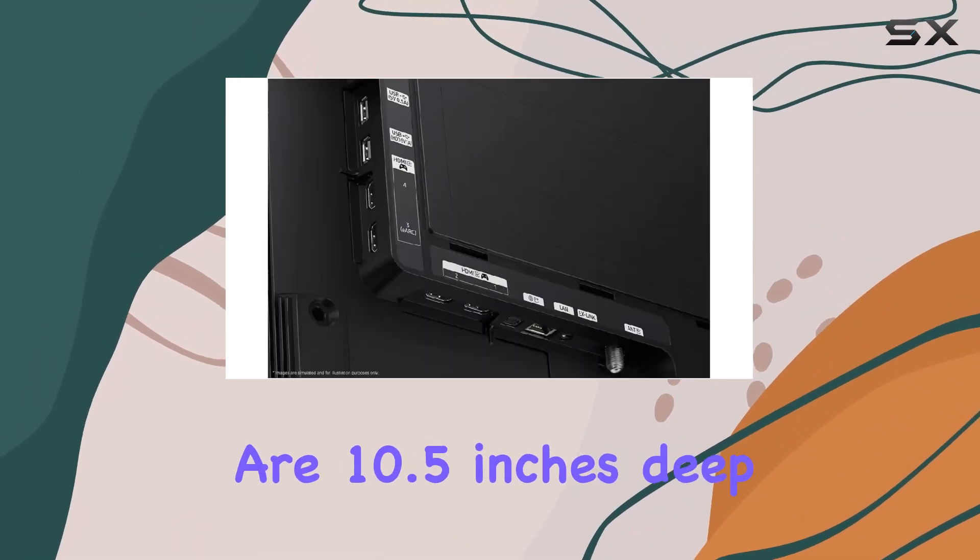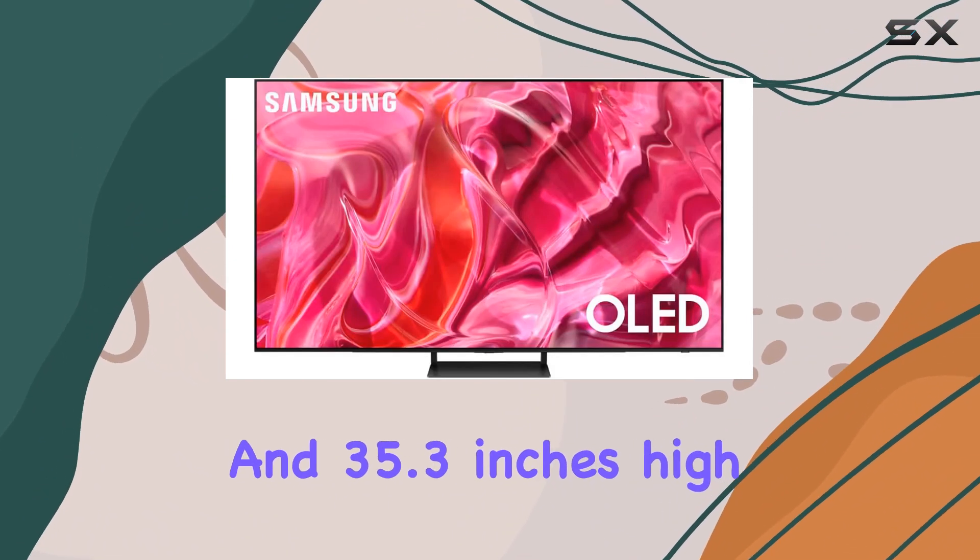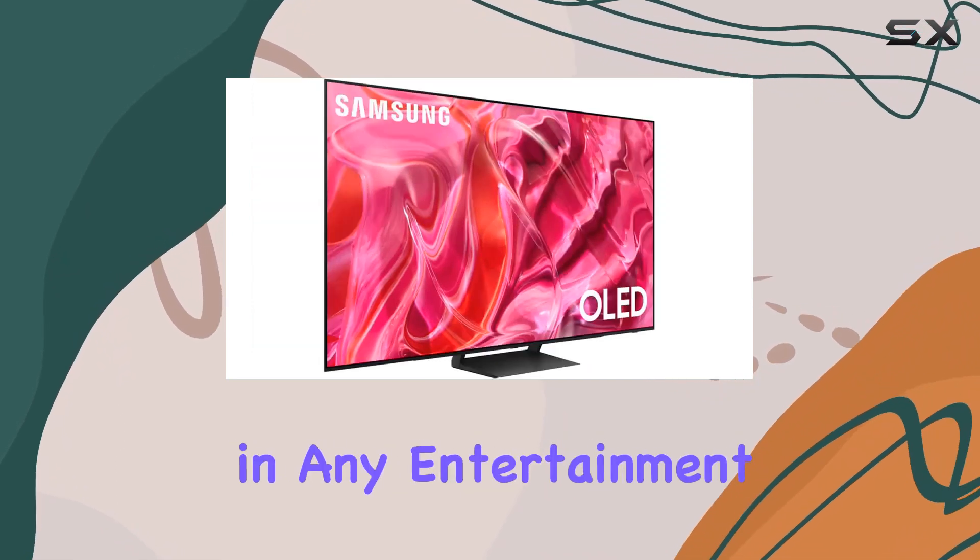The dimensions are 10.5 inches deep, 56.9 inches wide, and 35.3 inches high — a sleek profile that fits well in any entertainment setup.